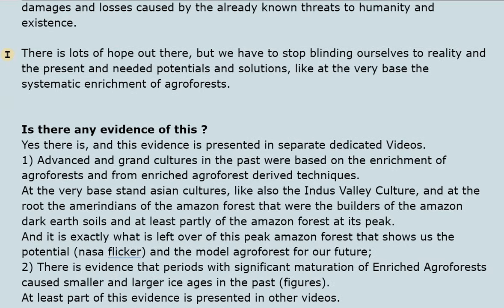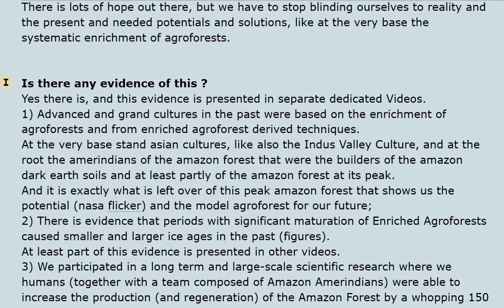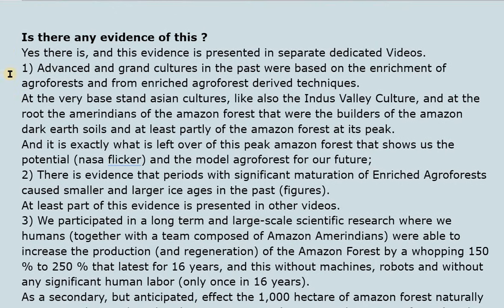There is lots of hope out there, but we have to stop blinding ourselves to reality and to present and needed potentials and solutions — like, at the very base, the systematic enrichment of agroforests. Is there evidence of this? Yes, and it is presented in separate dedicated videos. Advanced and grand cultures in the past were based on the enrichment of agroforests and on techniques derived from enriched agroforests.